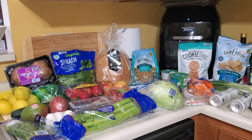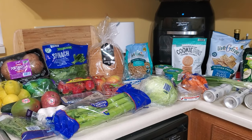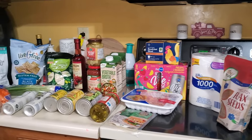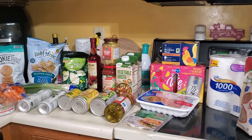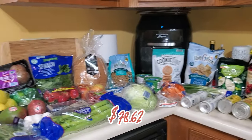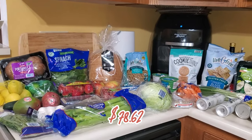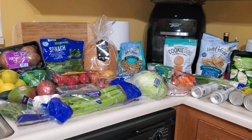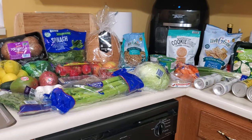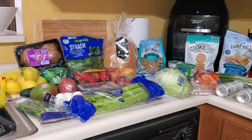Hello everyone, welcome to my channel — and welcome back if you are a returning subscriber! I have another weekly grocery haul for you. It is from Aldi and I spent $78.62, which I think is pretty good. I actually picked up a few things I wasn't planning to, just because the price was right, and I bought some new items.